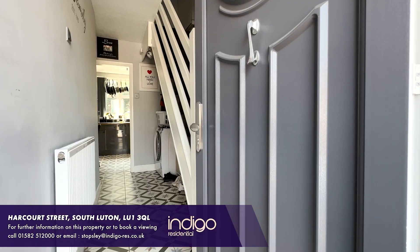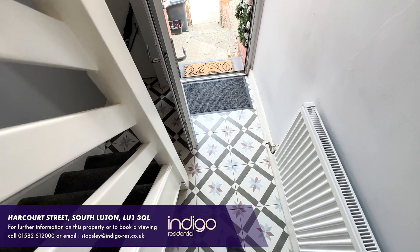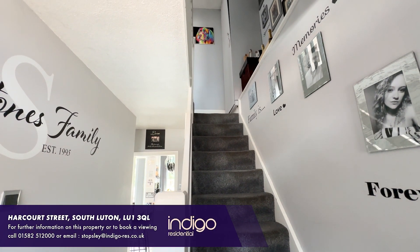This great property comprises a refitted composite front door opening up into the tiled entrance hall, with stairs up to the first floor and doors into the downstairs rooms.